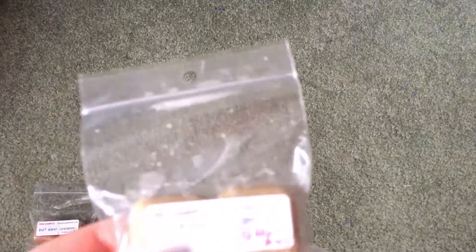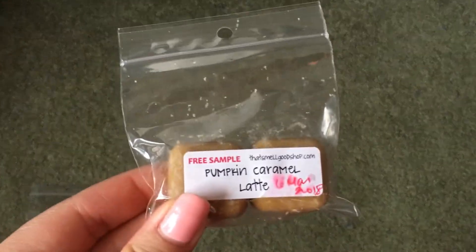The other sample she sent is Pumpkin Caramel Latte, and you guys know how I feel about coffee — I'm not too big on that either. It's a lot better than a lot of other coffee scents because it's more of a latte mixed with pumpkin and caramel, so it's more tolerable. It doesn't smell like burnt coffee beans, so it's nicer, but again, not my favorite.